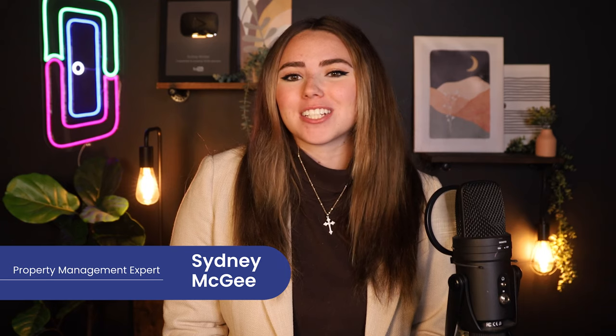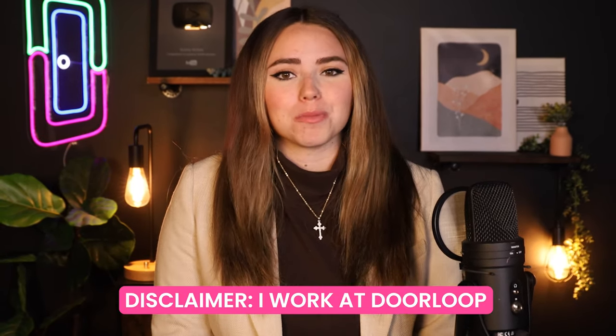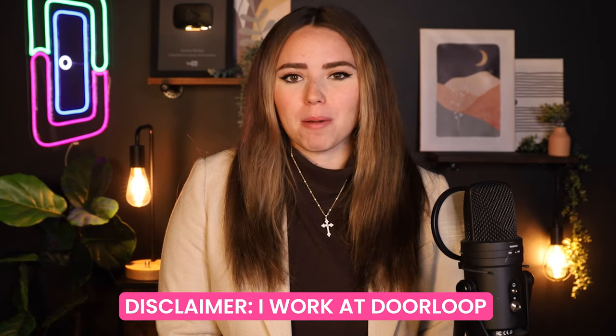Welcome back loopers, my name is Sydney and I'm a landlord and real estate investor here to help you out. Quick disclaimer: I do work for DoorLoop and this is the DoorLoop YouTube channel, but let's hop into this Property Boss review.